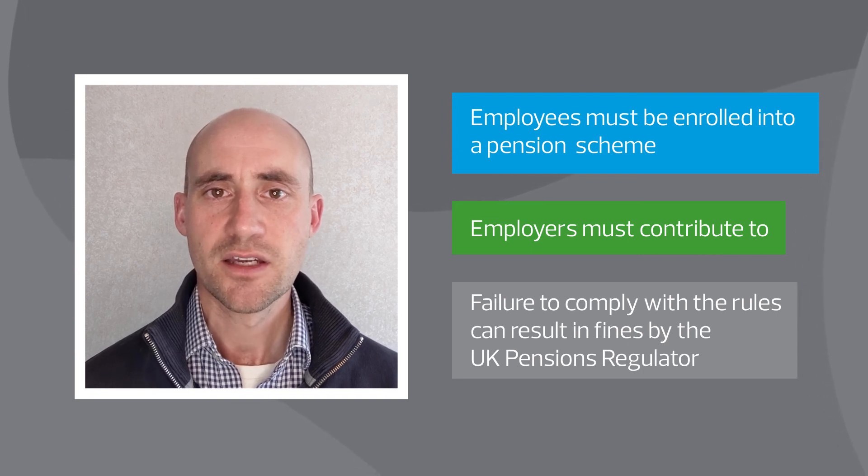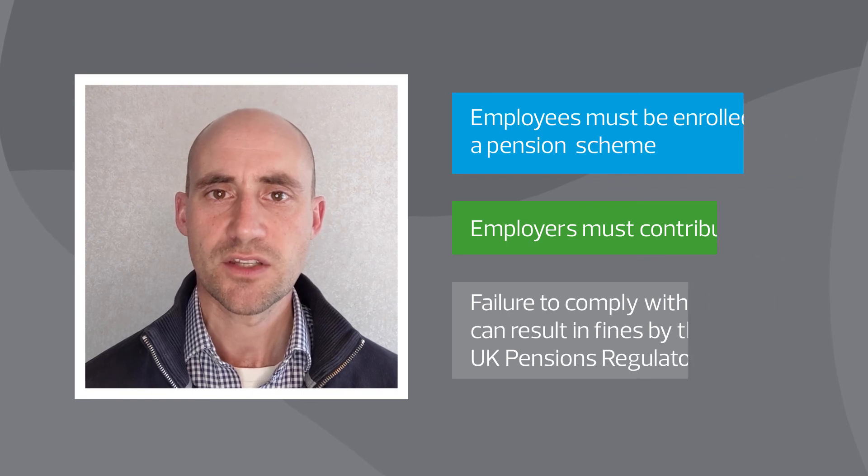Penalties are high, so it's essential to make sure you recruit your employees in the right way. Our guide to doing business in the UK will help you get things right.